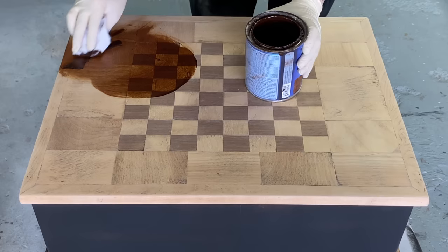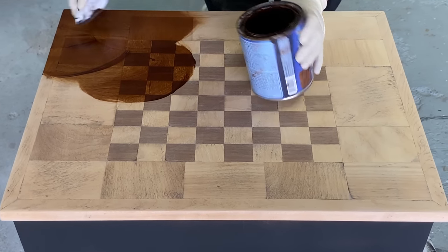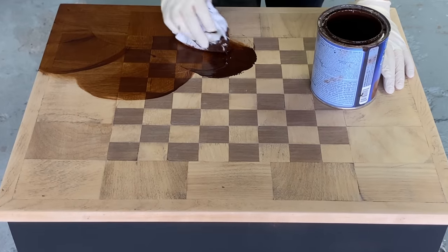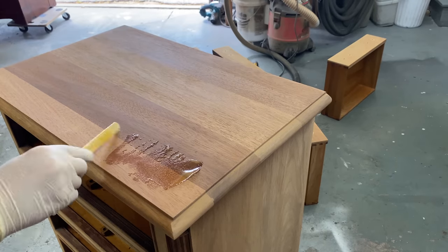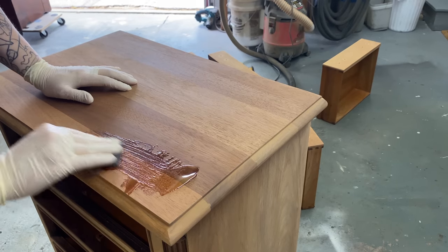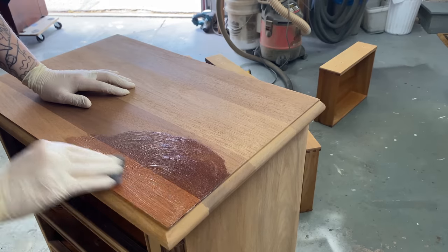I use gel stains, I use penetrating stains, and there are differences between them both in terms of the product itself and how the wood accepts it. But sometimes the wood is still in good enough condition that I can just apply a top coat, and different top coats have different properties. I'm going to show you my six favorite stains and six favorite top coats.